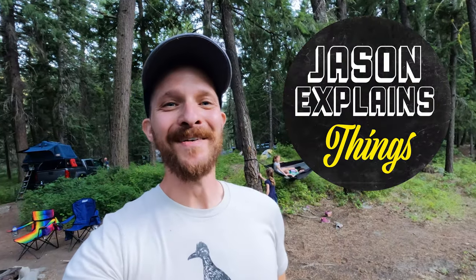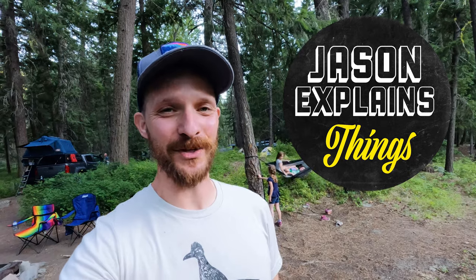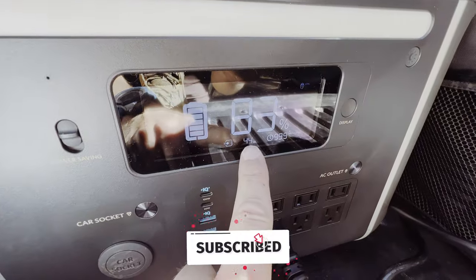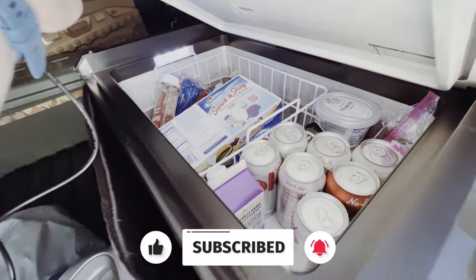Someone really should stop them. Hi, my name is Jason and welcome to my YouTube channel, Jason Explains Things. Do you like videos where a dad walks around and talks about camping equipment and what camping equipment he likes? You do? Weird. Well, this is the video for you.